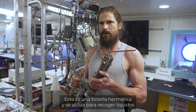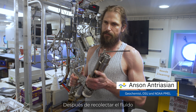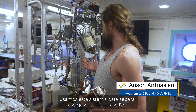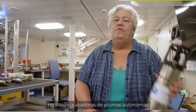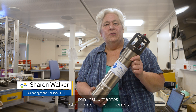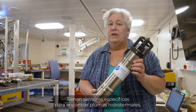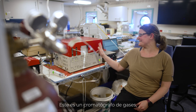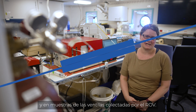This is a gas-tight bottle, and it is used to collect fluid directly from the discharge point of a hydrothermal vent. After we collect the fluid, we bring it to this system which separates the gas phase from the liquid phase so we can analyze the gases. I have brought miniature autonomous plume recorders — these are instruments that are entirely self-contained and have sensors specific for finding hydrothermal plumes. This is a gas chromatograph, and we are using it to measure hydrogen and methane concentrations in seawater samples from the CTD and in vent fluid samples from the ROV.